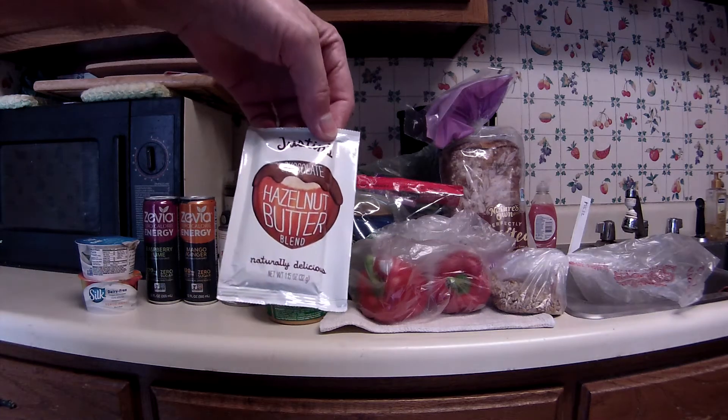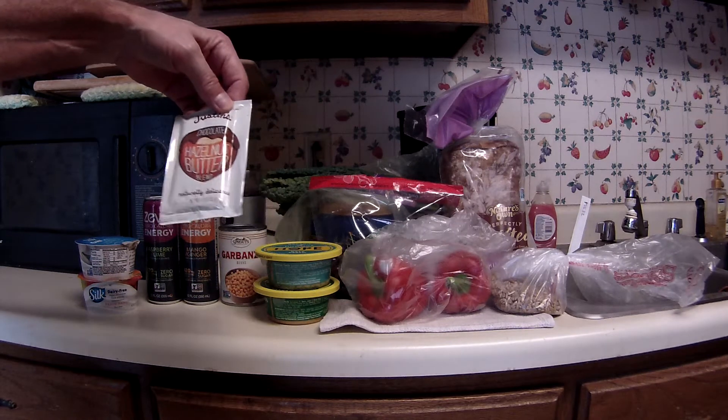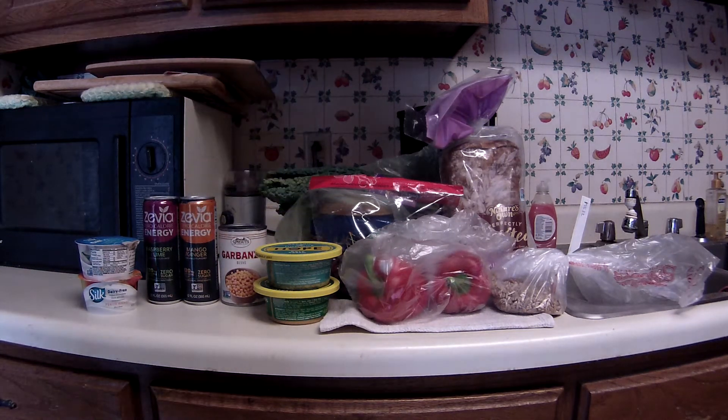Picked up another one of these Justin's chocolate hazelnut butter blends. These were not on sale either. This one was $1.29. Ibotta has a 50-cent cash back on that.